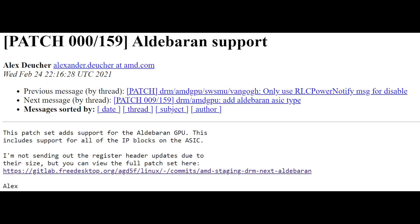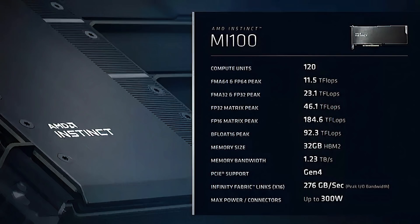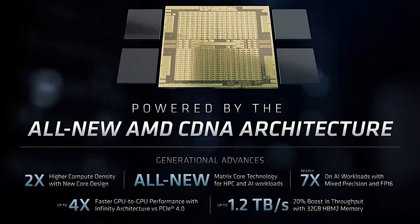The name is allegedly going to be Aldebaran — not a Star Wars reference, but actually a giant star in the zodiac constellation Taurus. As for the specifications, according to patch notes, we're looking at an MCM design, most likely two chiplets. Given that CDNA1 (Arcturus) features 7,680 cores, we can probably double this based on what we know from RDNA2 to RDNA3. Doubling it would probably make sense for CDNA2, and it also matches up to the leaks.